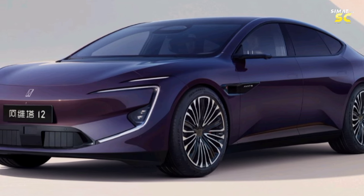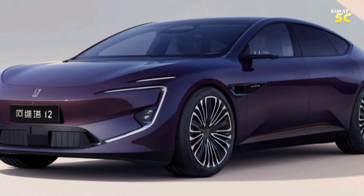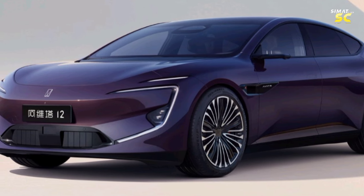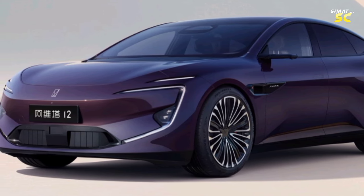The second option is a four-wheel drive dual electric motor setup producing 578 horsepower and 650 Newton-meters of torque, accelerating from 0 to 100 km/h in 3.9 seconds. With the same CATL NMc battery of 94.5 kWh capacity, the range is 650 kilometers.